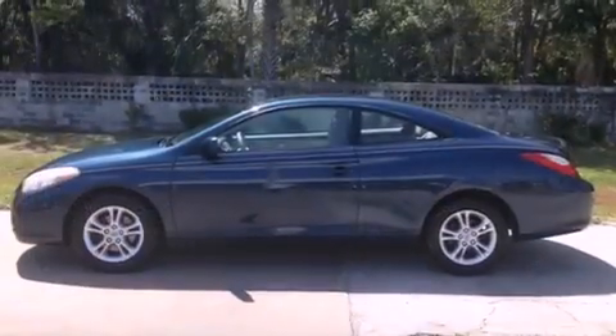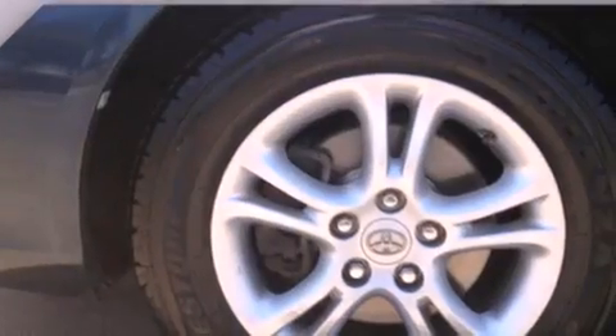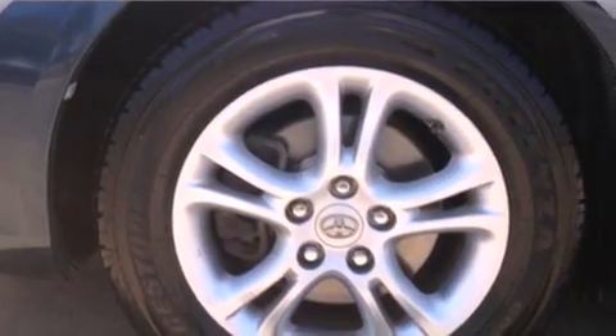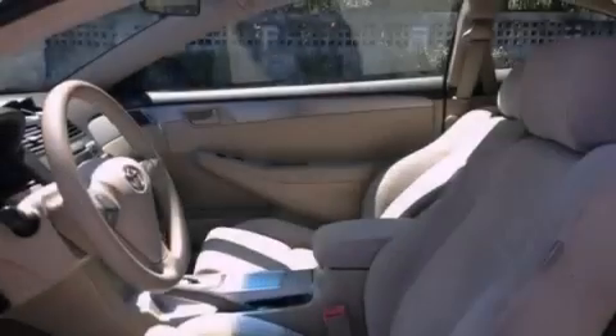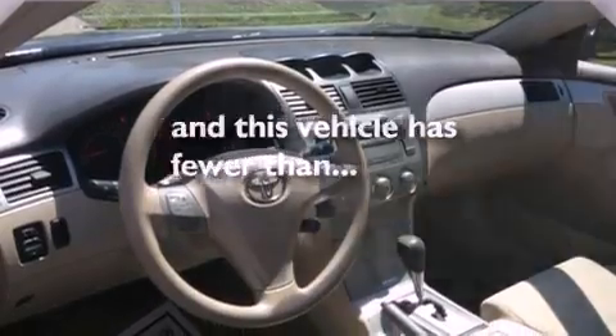All of the following features are included: a low-tire pressure indicator, a power driver's seat, cruise control, front fog lights, an anti-lock braking system, side curtain airbags, latch-ready child seat anchors, and a rear window defroster. This vehicle has fewer than 55,000 miles on the odometer.